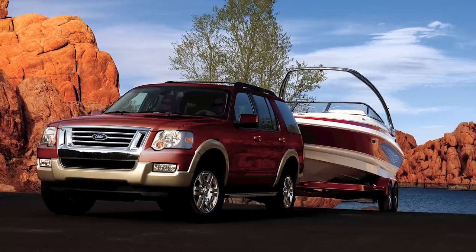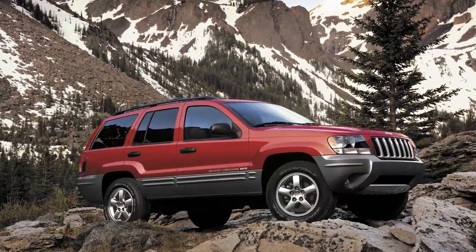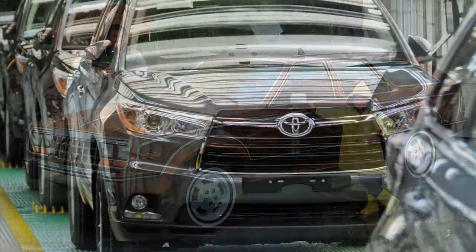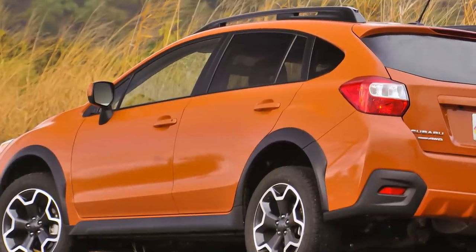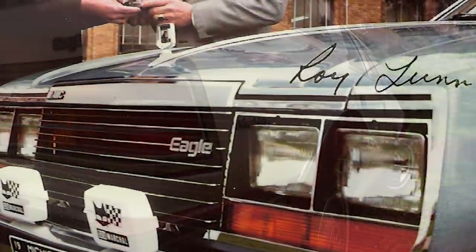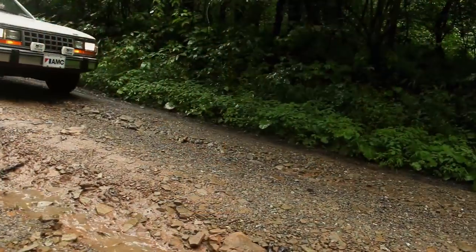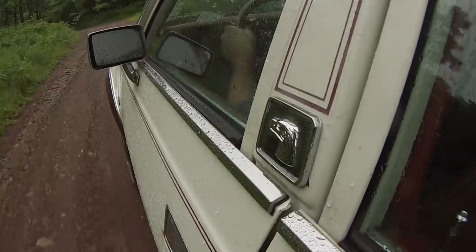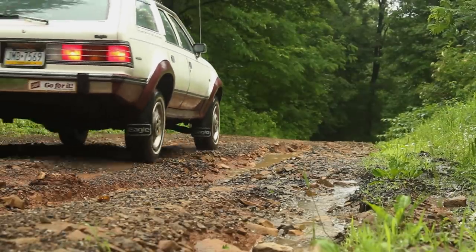For two decades, Americans gobbled up Explorers, Tahoes, and Grand Cherokees, only to find that most of us don't need a hardcore off-roader. All we want is a car with a little extra ground clearance and all-wheel drive. As the craze for crossover utilities grows, we've seen a resurgence of familiar ideas, right down to the plastic fender flares. Perhaps AMC really was onto something. In the end, the Society of Automotive Engineers gave Roy Lunn an award for his work. All heroes leave a legacy behind. Plenty of cars outsold the Eagle, yet few have outlasted it. I am impressed with how it blazed a trail both figuratively and literally. Indeed, it is a real American hero.